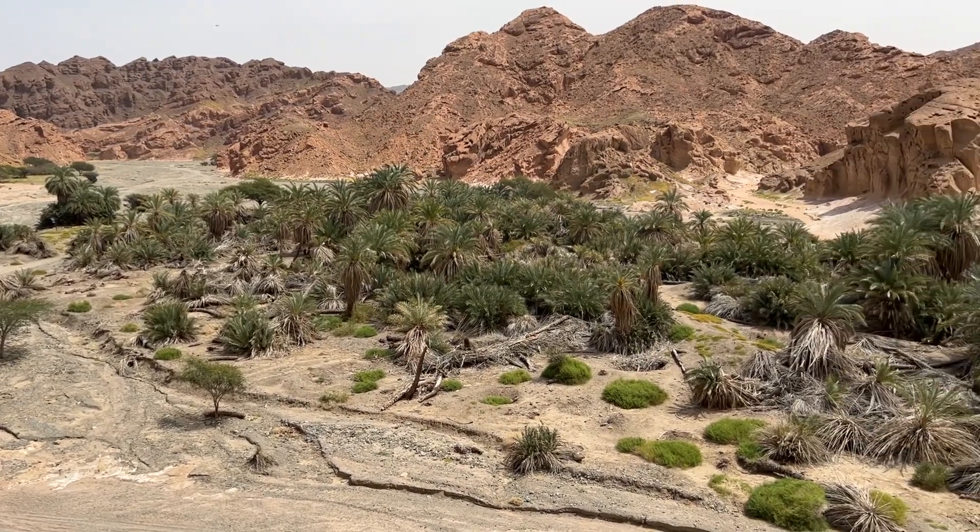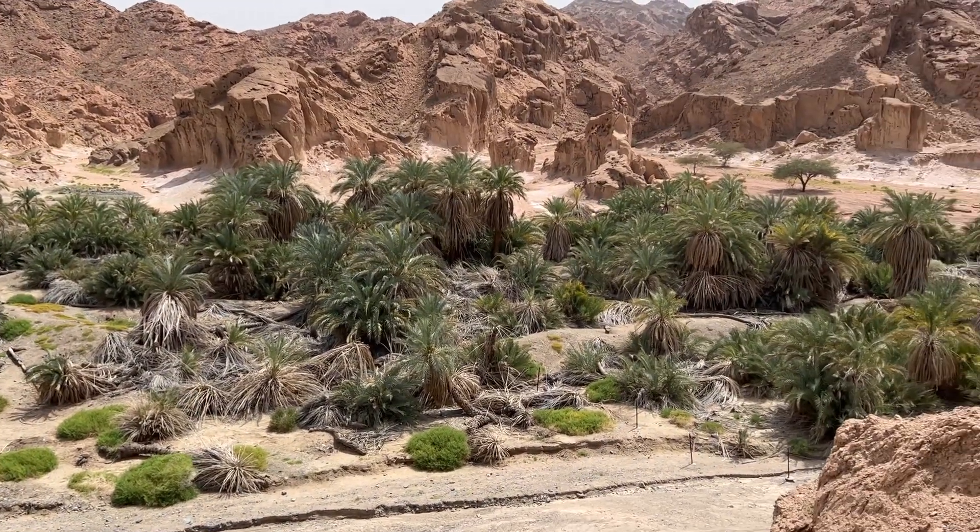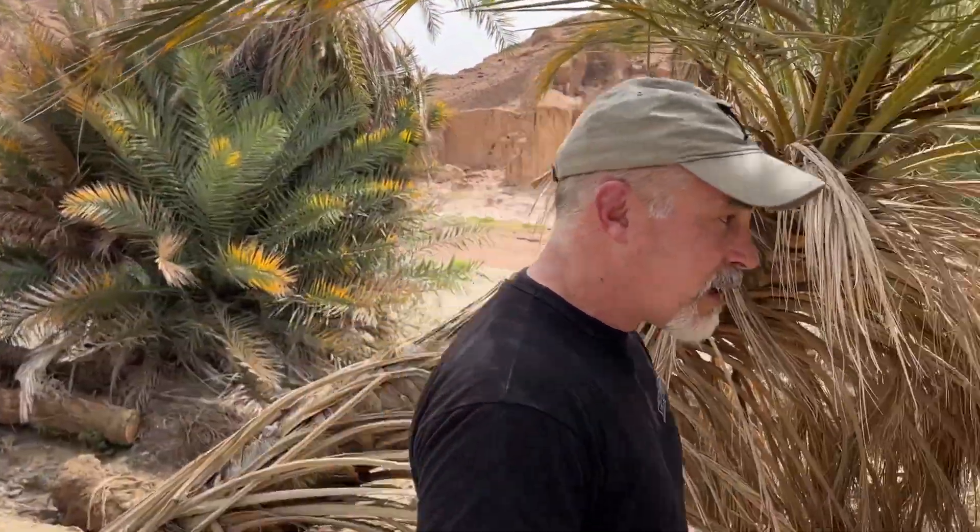At the end of Exodus chapter 15, it says the children of Israel came to Elim, where there was an oasis in the desert with 12 springs and 70 palm trees. Well, that's this oasis right here. Here's one of the springs that's still here - there are still 12 springs and a lot more than 70 palm trees.